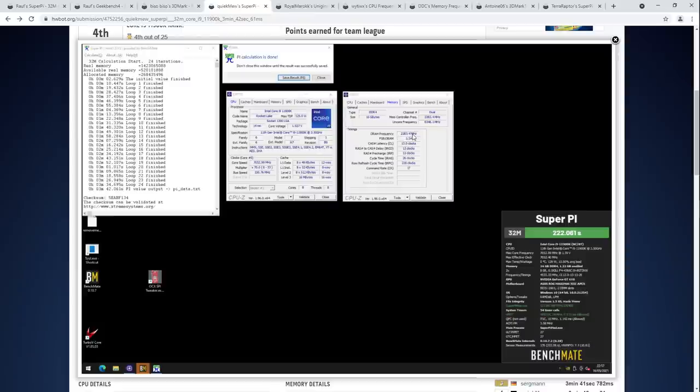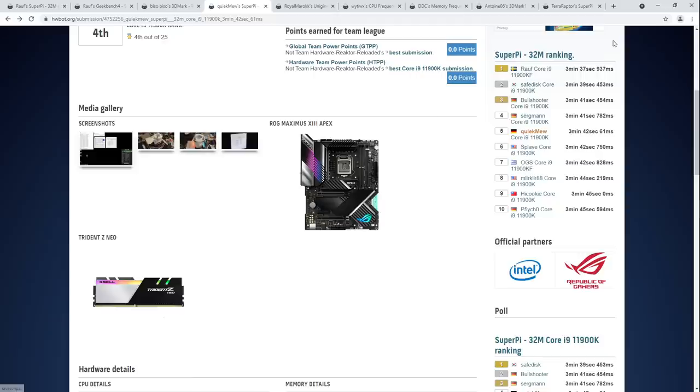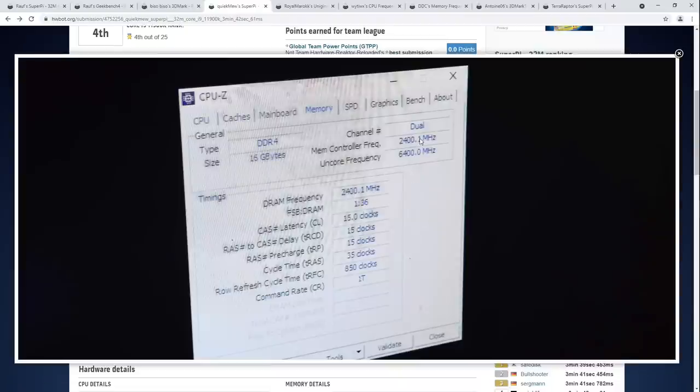He's running one of the highest synchronized memory controller frequencies of any 11th gen chip I've seen — 2283 MHz with CL13-13-13-26 timings. He also included a picture of 2400 MHz synchronized, which is ridiculous, though he evidently didn't actually run a benchmark at that. The fact that the photo is taken with a phone rather than a screenshot suggests the system froze when he opened CPU-Z — which happens, and then you pull out the phone. But it's really cool to see that this kind of frequency is even bootable in synchronized memory controller mode.